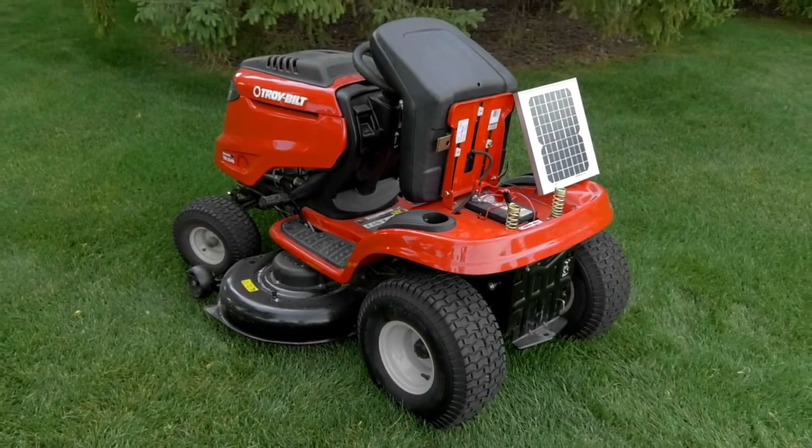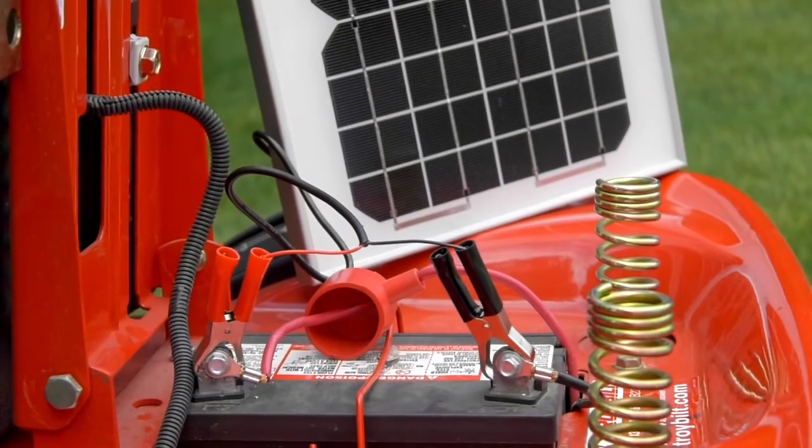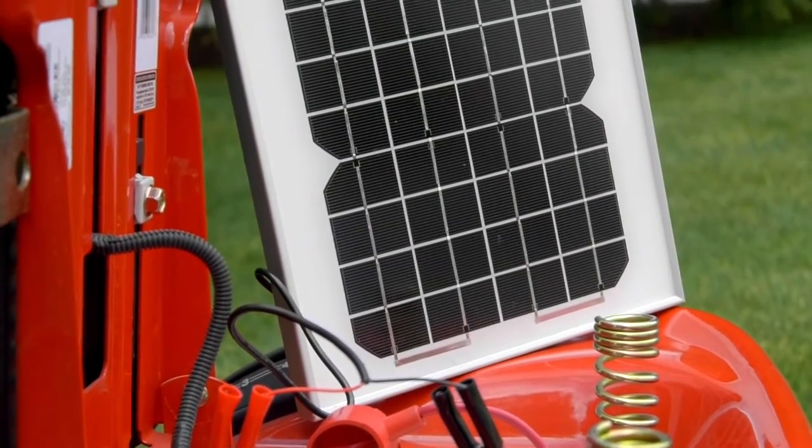Charge and maintain cars, boats, and 12-volt batteries with this 10-watt monocrystalline solar panel from Strongway.